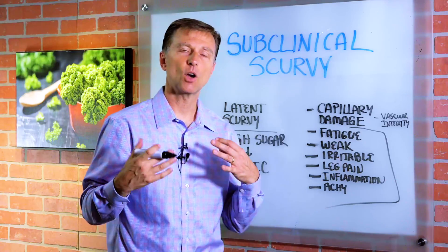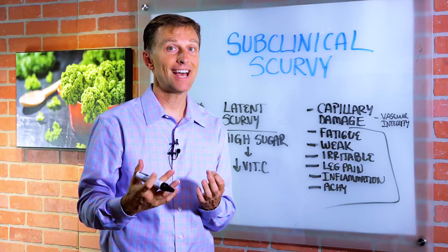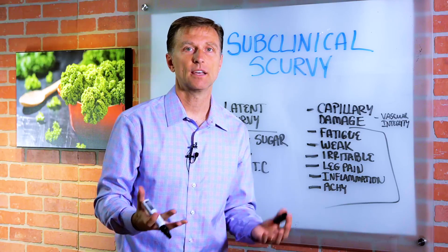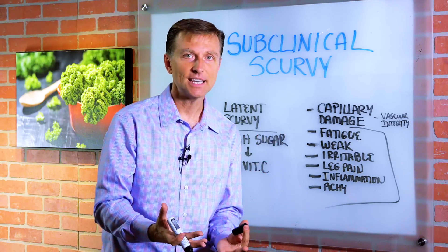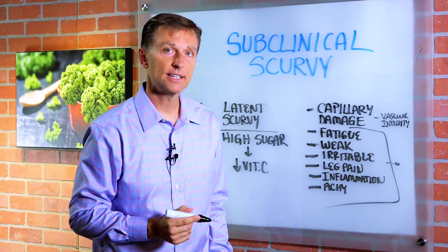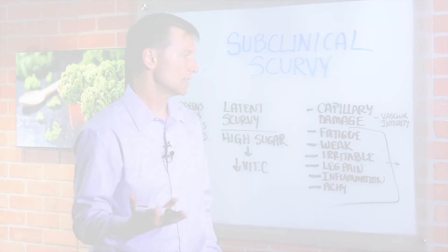Instead of going out and getting very expensive tests to figure this out, all you have to do is start consuming foods high in vitamin C and see if you get better — see if these things clear right up. You're probably going to find they do. That's actually the easiest thing to do.